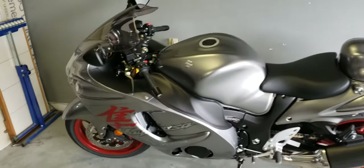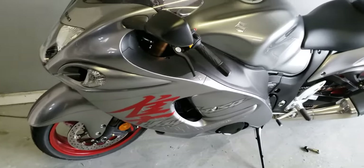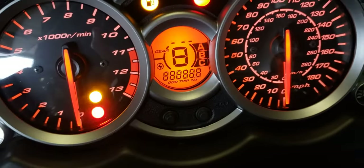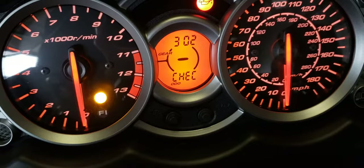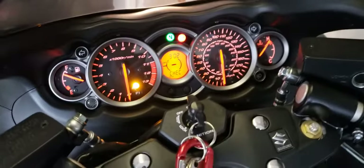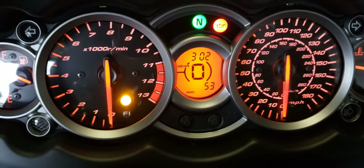So here's the bike, brand new, only has maybe 60 miles on it right now. 53 miles on it right now.